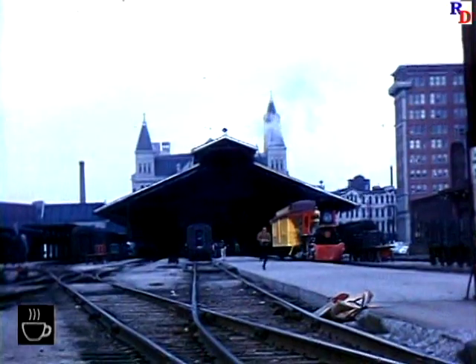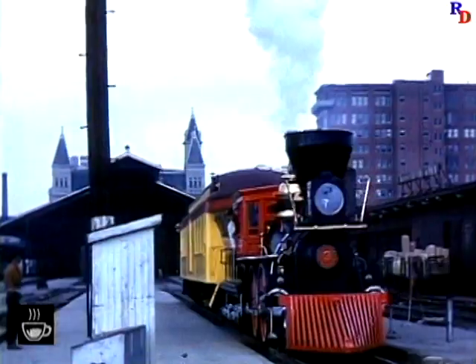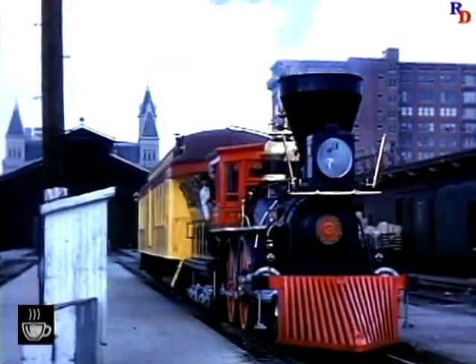Here is the Louisville Union Station in the early 1960s when the L&N was running the Civil War Locomotive General.